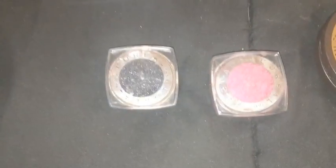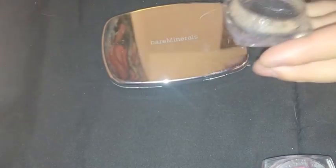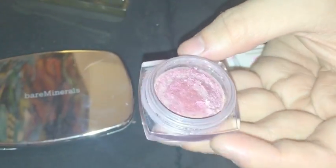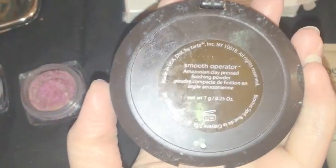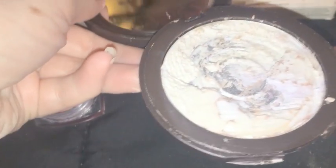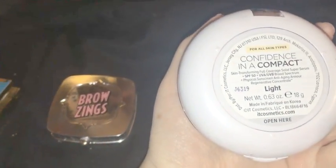We have two L'Oreal pressed eyeshadows — one in shade Eternal Black and one in shade Smoldering Plum. There's a Tarte Amazonian Clay Pressed Powder that still needs some scraping but has a few uses left. We have the IT Cosmetics Confidence in a Compact in shade Light, and the IT Cosmetics Translucent Powder — there's still a pretty good amount left in it.